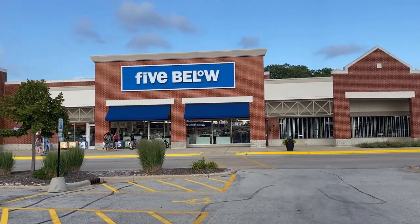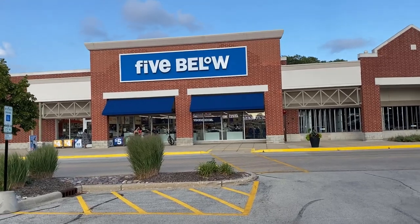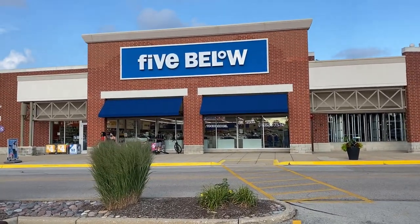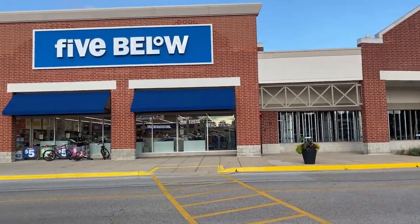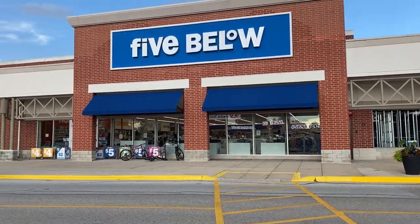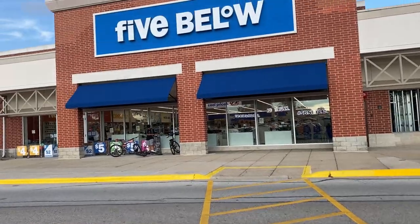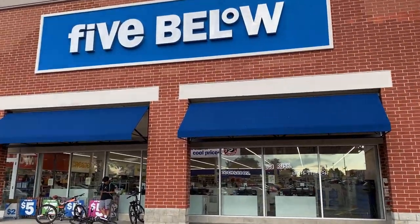Hello everyone, welcome back to my channel. Today we are going to be visiting Five Below. I'm so excited to visit the store today. This is the store in Vernon Hills, Illinois and they have recently renovated it — it looks awesome outside. I'm really thrilled and excited to see what they have in store for us, so let's jump in.